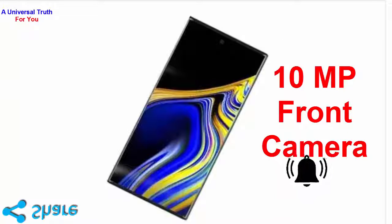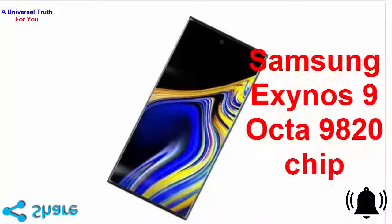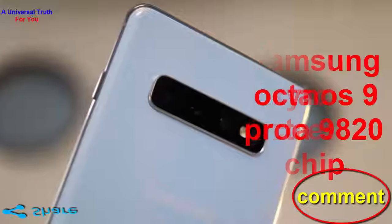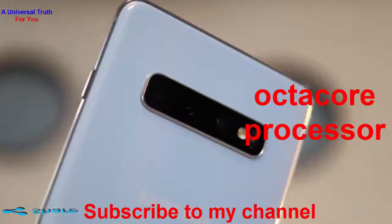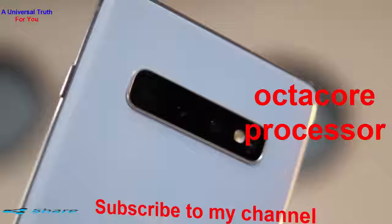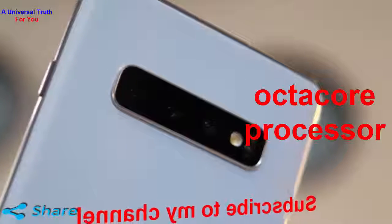Now let's go for its configuration and battery backup. Under the hood, the smartphone has been provided with Samsung Exynos 9 Octa 9820 chip that supports the octa-core 2.7GHz dual-core M4 Mongoose, 2.3GHz dual-core Cortex-A75, and 1.9GHz quad-core Cortex-A55 processor.